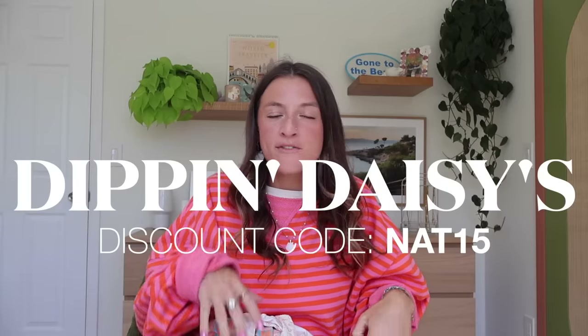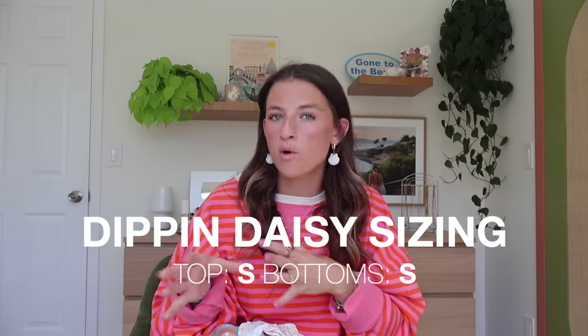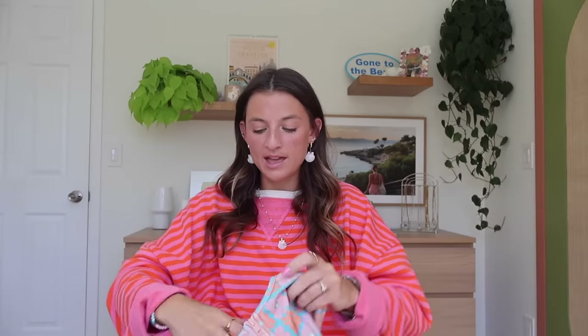Next one we have is Dip and Daisies, and they will have a special place in my heart because they were actually one of the first swimsuit companies to ever partner with me. I wore them back in college when that was all the rage. They've really up-leveled especially in the past year with their patterns and textures. They're at a great price point and the material always impresses me with how soft it is. I do a size small in their top and bottom — they run more on the bigger side, so if you're in between sizes, size down.